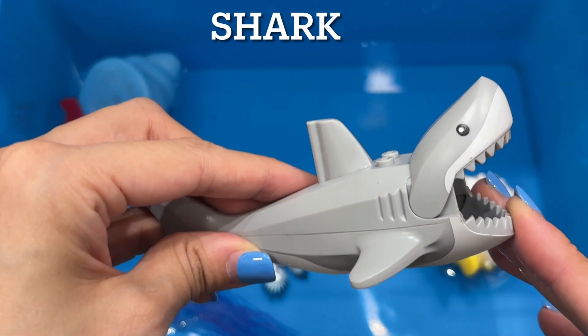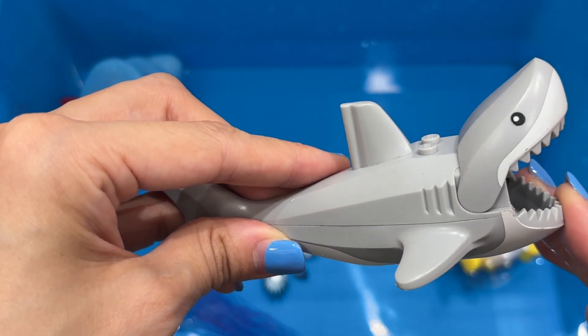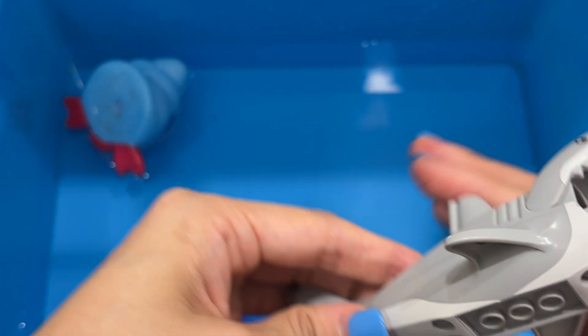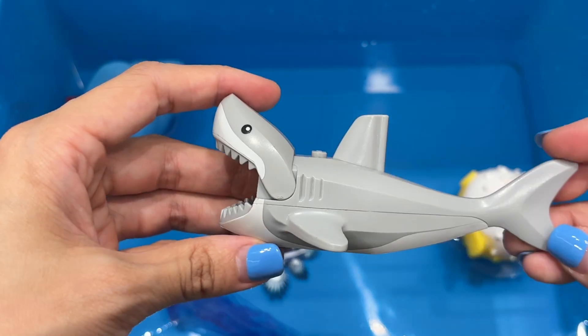Shark. Sharks are fast swimming fishes that have a skeleton made of cartilage instead of bone. Most sharks live in oceans in the mild or warm parts of earth. The whale shark is the largest living fish.